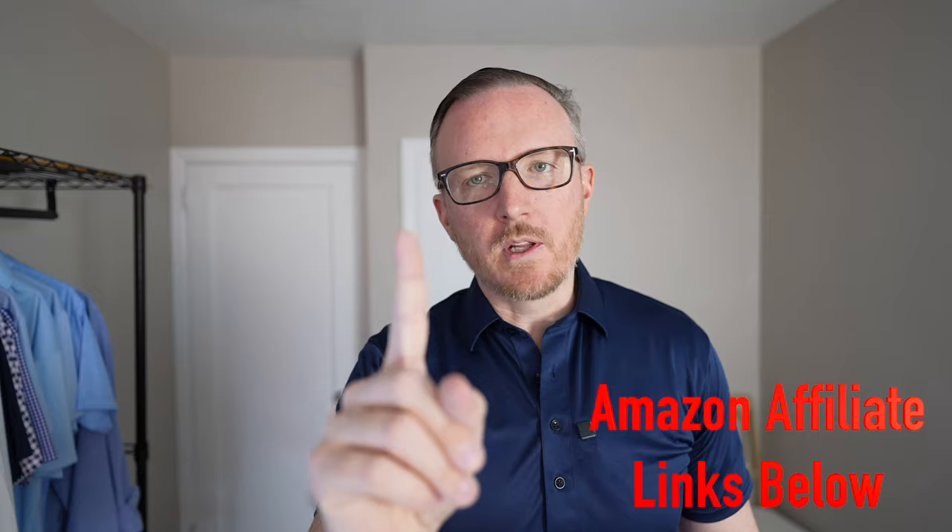The number one thing you're going to want to do is focus on the fit of your clothes. Your shirts should fit you nice and slim — not too tight, but not too loose. You don't want to be swimming in your shirts, but you also don't want them to be super skinny like they're painted on you. If you're wearing a collared shirt, when you button that collar, you should be able to fit one or two fingers in there, depending on if you want to wear a tie.